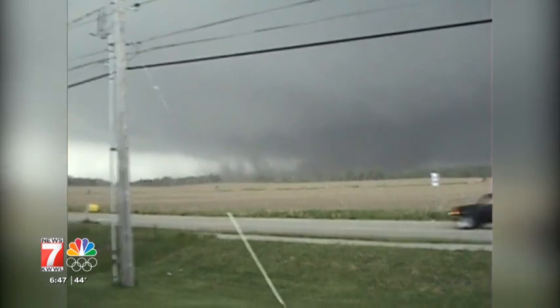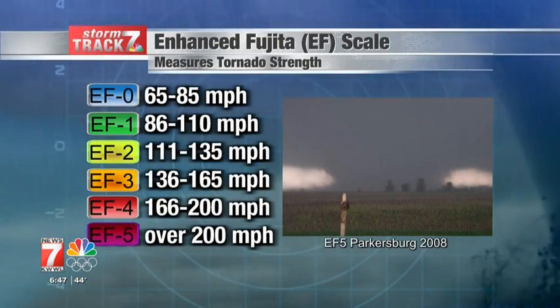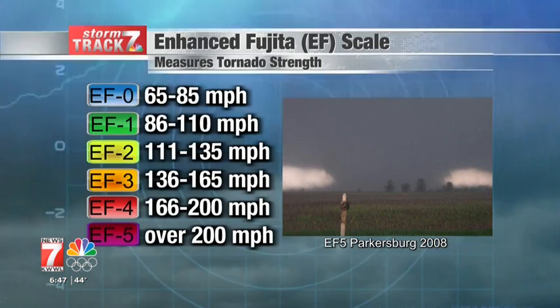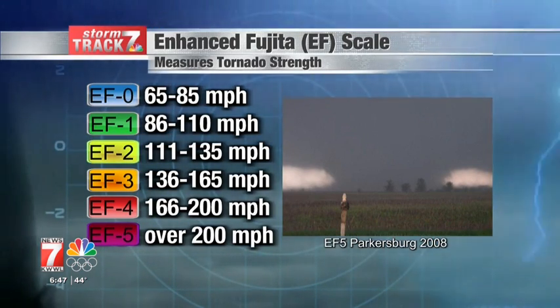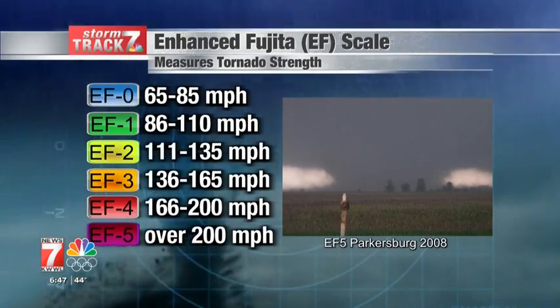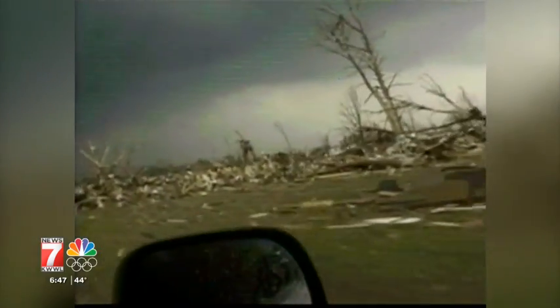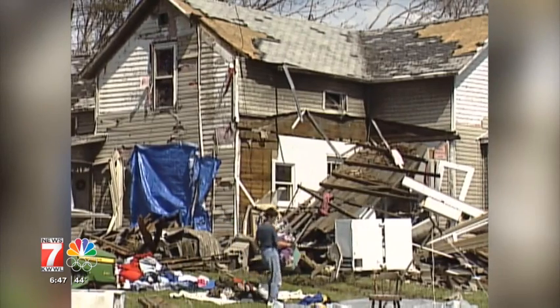It is nearly impossible to get an exact measurement of winds inside a tornado, so meteorologists use the enhanced Fujita scale to rate tornadoes. The ratings come after the tornado when surveyors look at the damage and estimate how strong the winds were. They range from EF0 to EF5. The last EF5 tornado in Iowa was the Parkersburg-New Hartford-Dunkerton tornado on May 25, 2008.